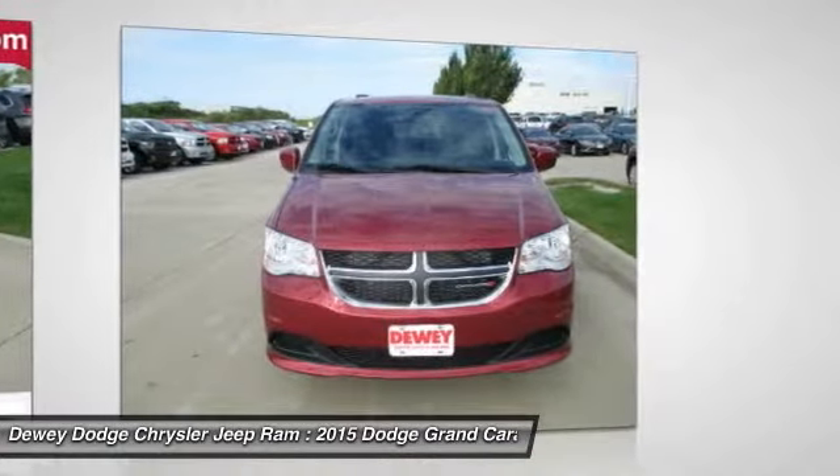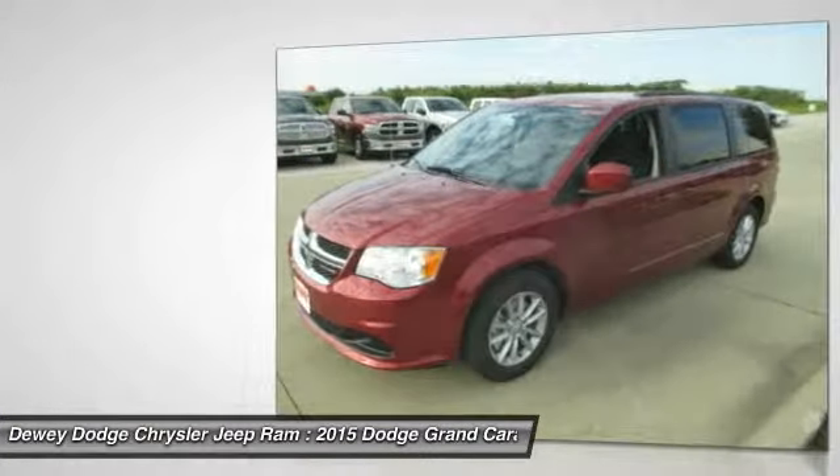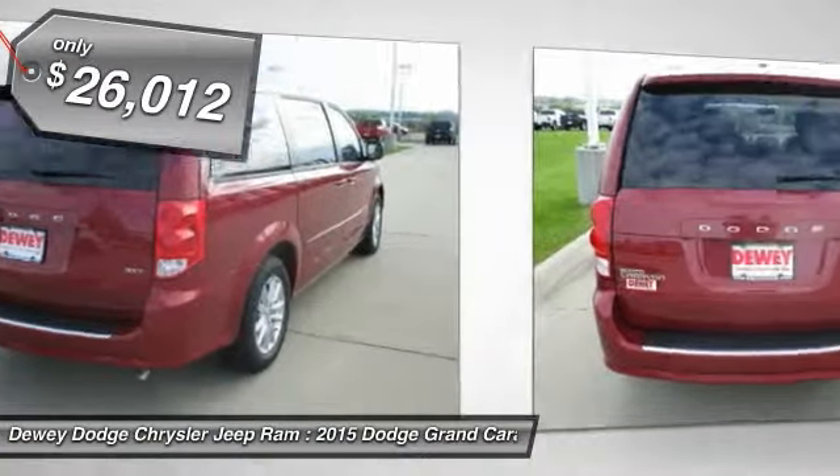Its vast interior is widely praised, with an innovative seating arrangement, versatile cargo storage, and enough entertainment features to keep the kids entertained on road trips, and is priced below $30,000.